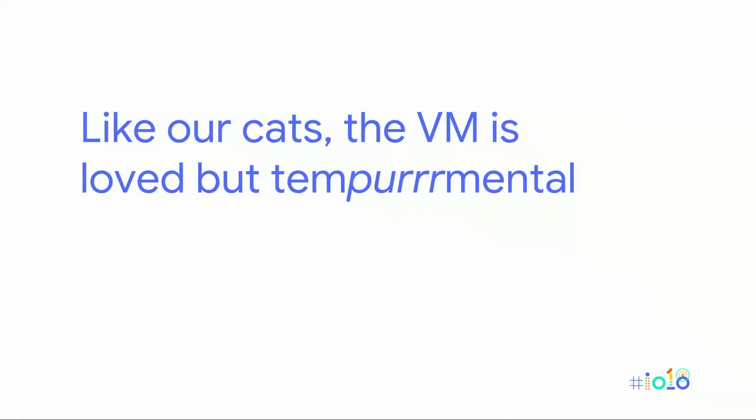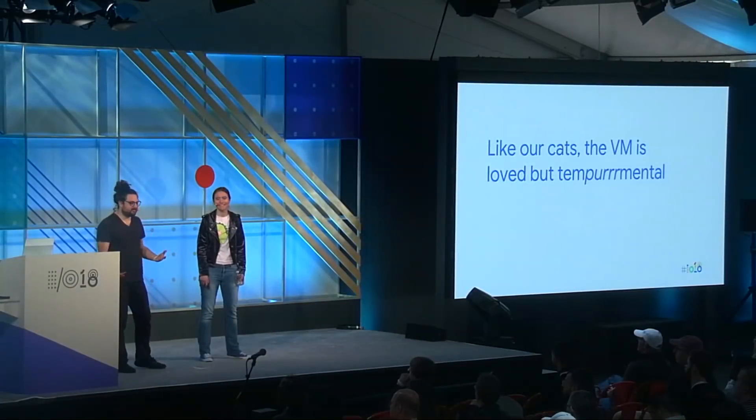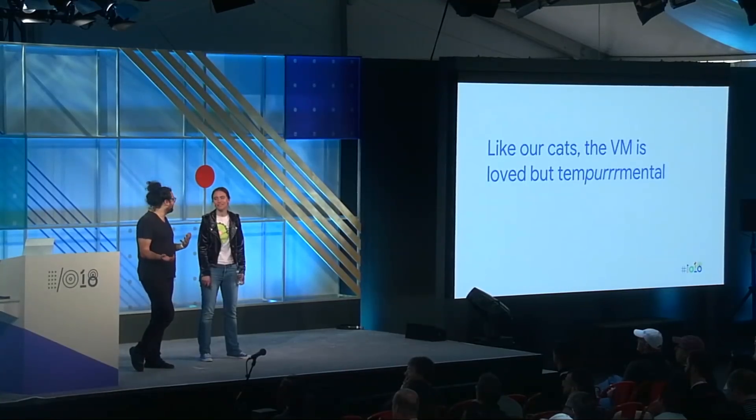Like cats, the VMs that we use are a little temperamental. We only have one at a time. It's very precious, but it can get kind of angry if you try to pet it too quickly. We really have to take care of it. There's no real room for errors when you have a single virtual machine.